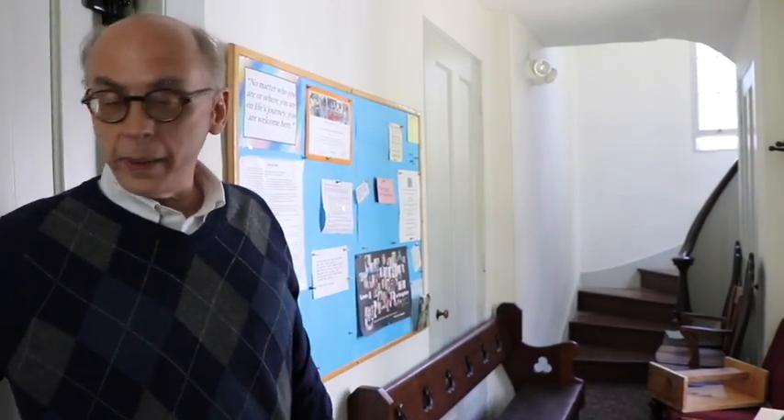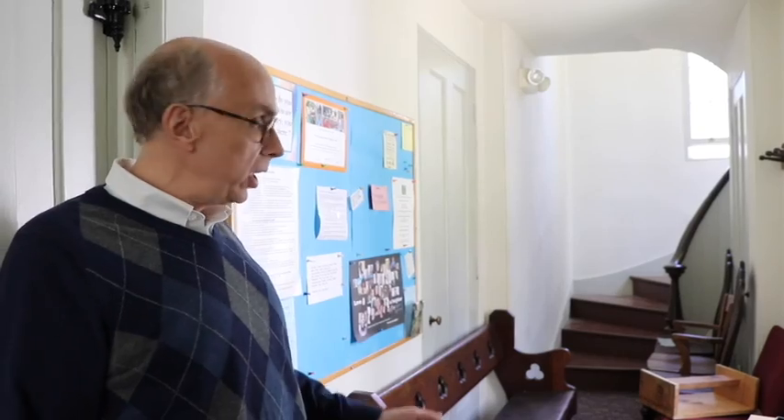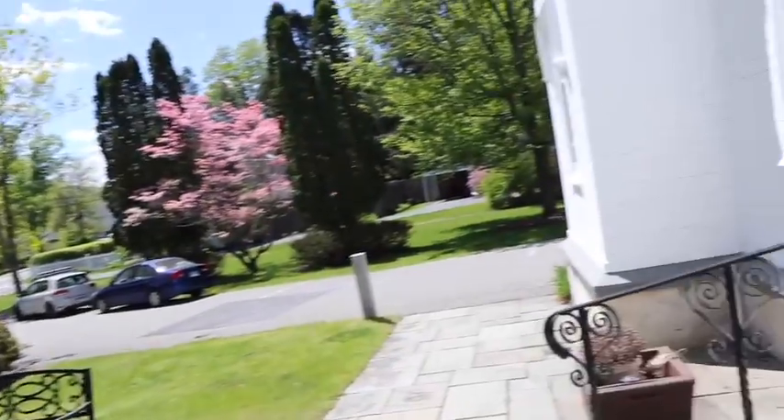Our final stop is the narthex, at the front of the church. The things that are not going to be painted have been brought out here — the benches that the singers have been sitting on, various chairs. I think this entry area will be the very last thing to get painted, and then everything out here will get moved back into the church. And if you unlock the door, we can go back outside. And there you have it — your tour of your church under renovation.